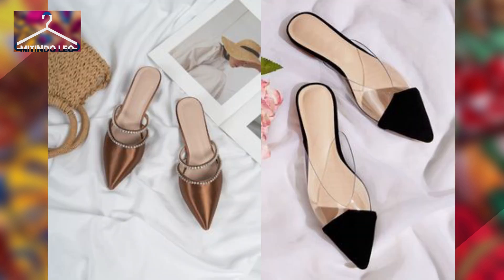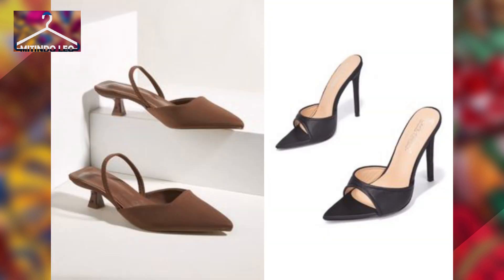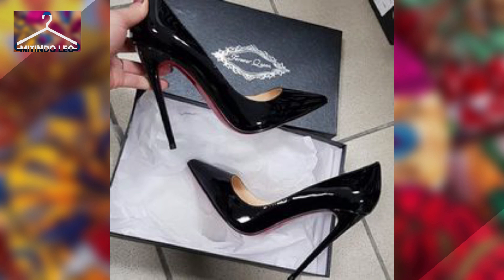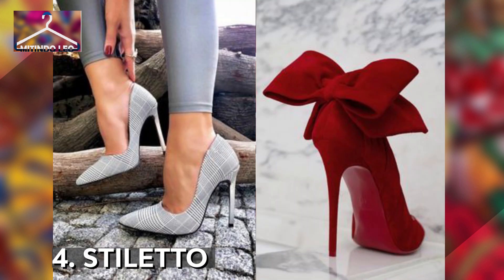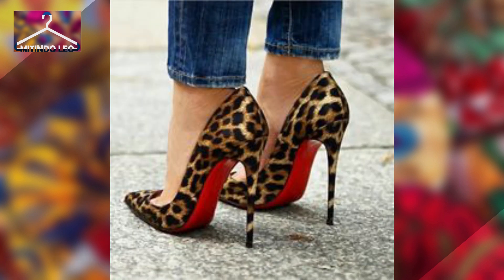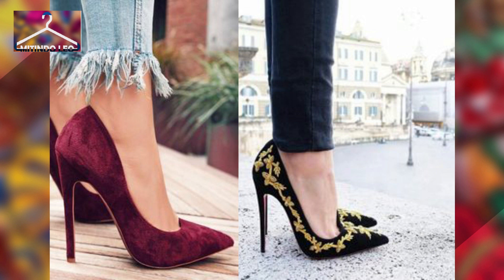Get yourself a pair of mules today! Fourth, we have stilettos. No pair of shoes screams elegance louder than stilettos. Most ladies in the corporate world tend to wear this shoe quite often, because many people presume a lady's shoe speaks volumes about who she is.